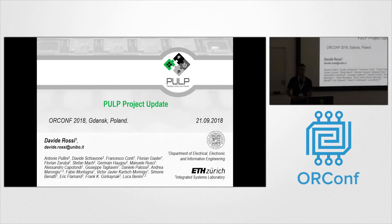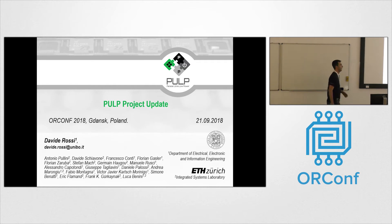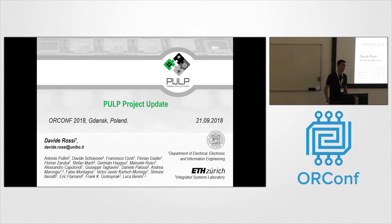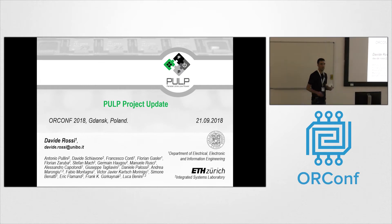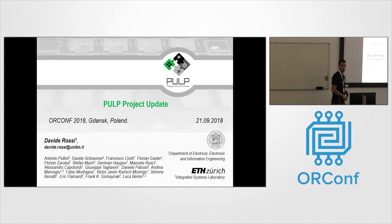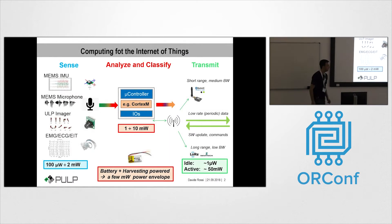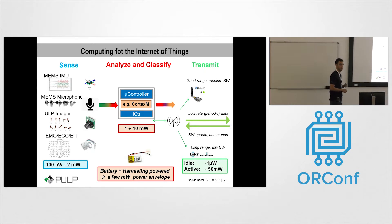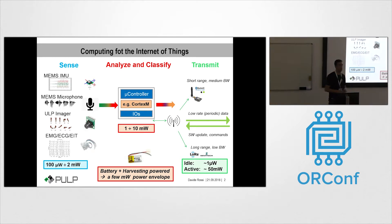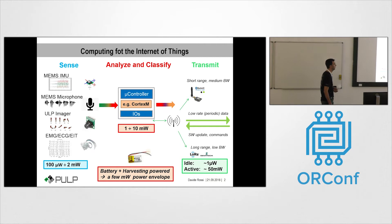I want to give a brief update about the status of the PULP project. This year has been a year of a lot of releases, so after several years of announcements, this year we actually released the whole platform, course, and FPGA implementation. The initial research goal of the PULP project was to develop a low-power parallel application platform for the Internet of Things.